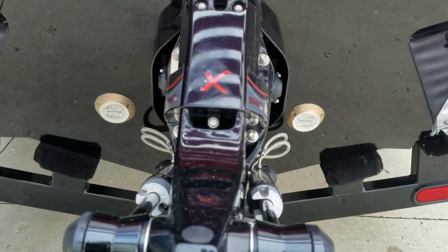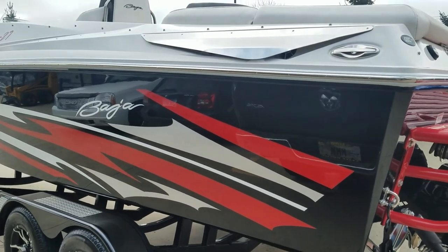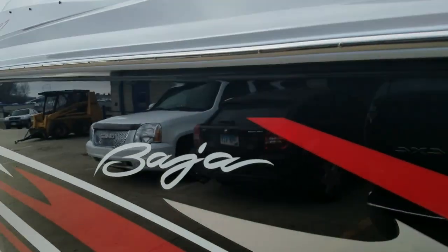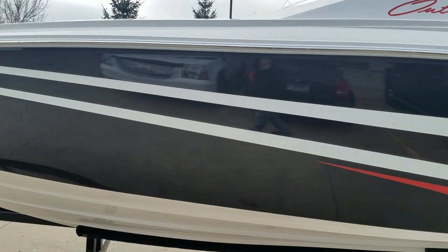Got underwater spectrum lighting, stainless pop-up cleats, and polished blower vents. It's an overcast day but the paint really shines. Beautiful boat.